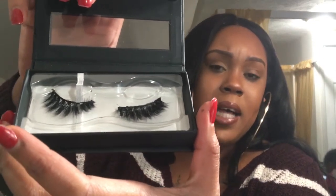Let's do a comparison — I've already worn these Lily Lashes in Mykonos. I know everybody is hung up on Lily Lashes Miami, but I really like the Mykonos. I thought they were really, really cute.